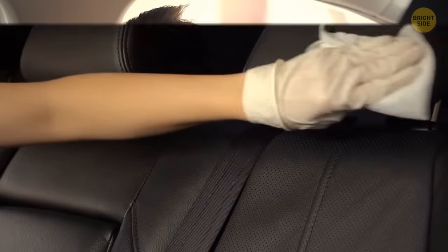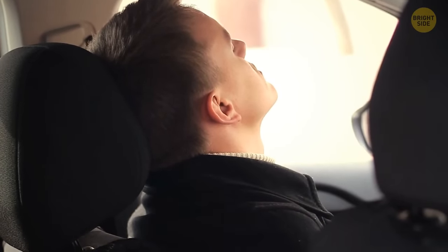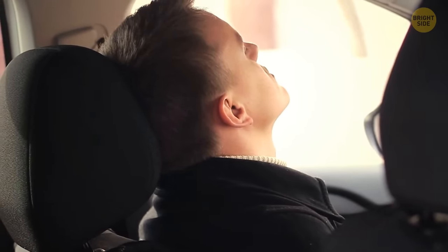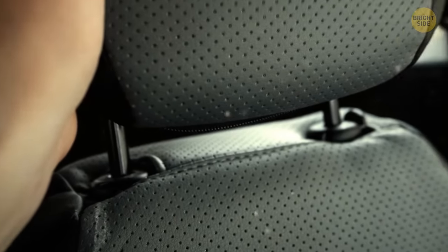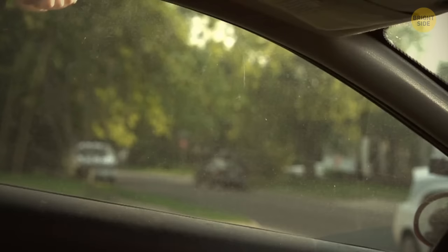Normally we use headrests for resting our heads, but not only that. Headrests can be easily removed from seats and used to break car windows in case of emergencies.